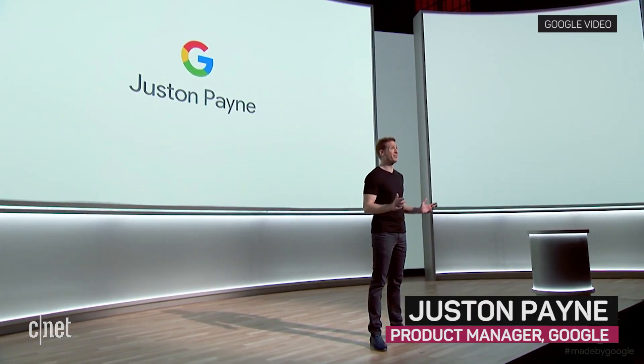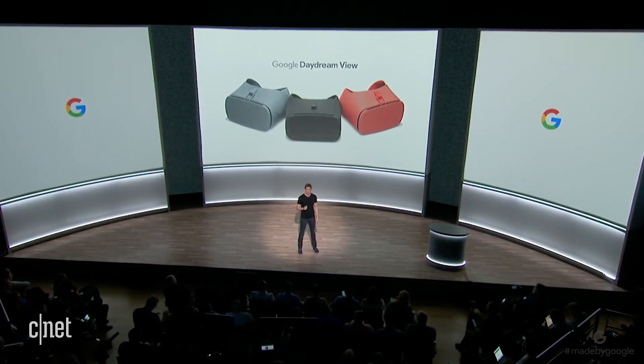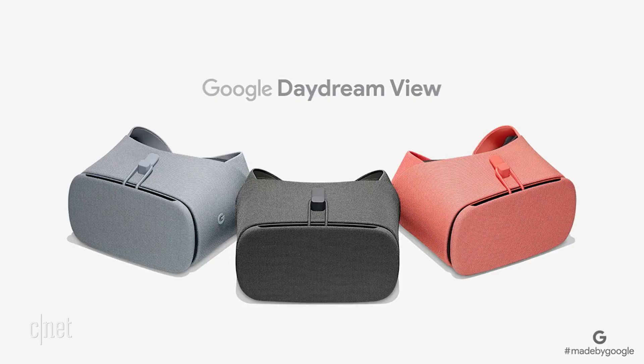As you've seen, we've spent the past year reimagining a simpler, more helpful smartphone experience. We've also been working on some new products to make your Pixel 2 experience even better. Let's start with the newly updated Google Daydream View, our virtual reality headset.